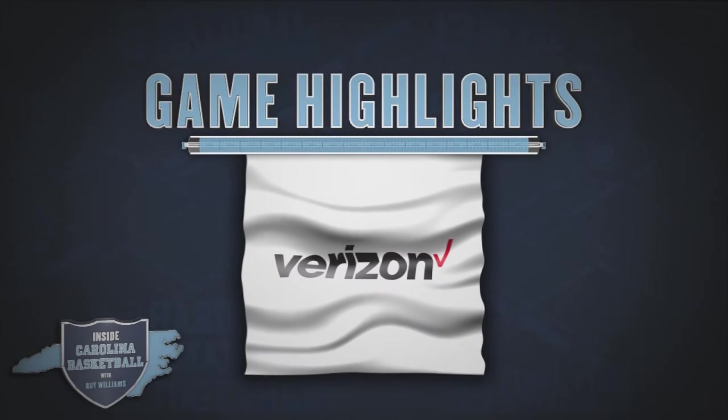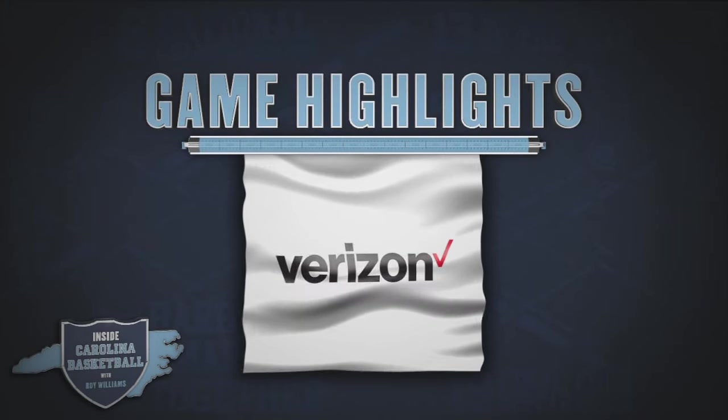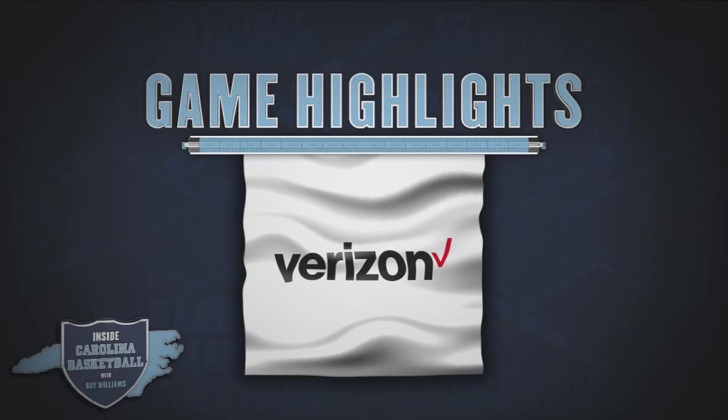Game highlights are brought to you by Verizon, the better network. Verizon — better matters.